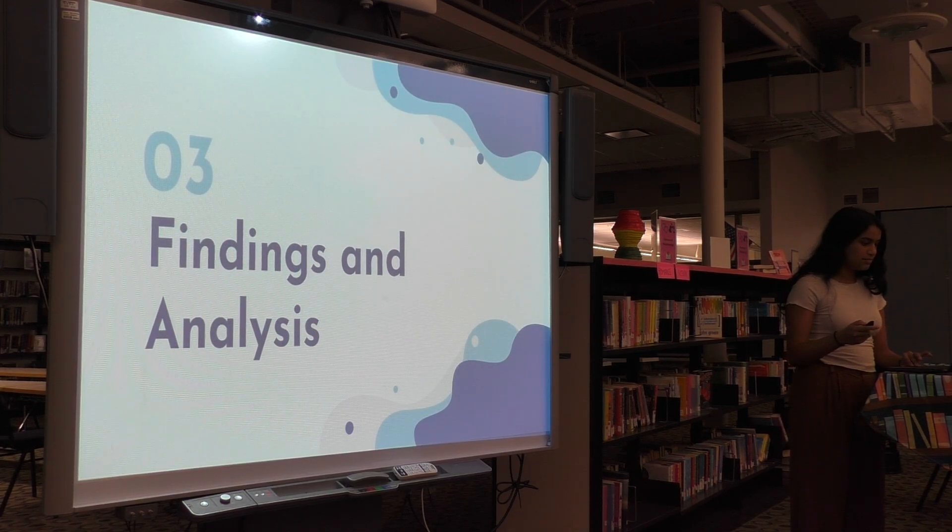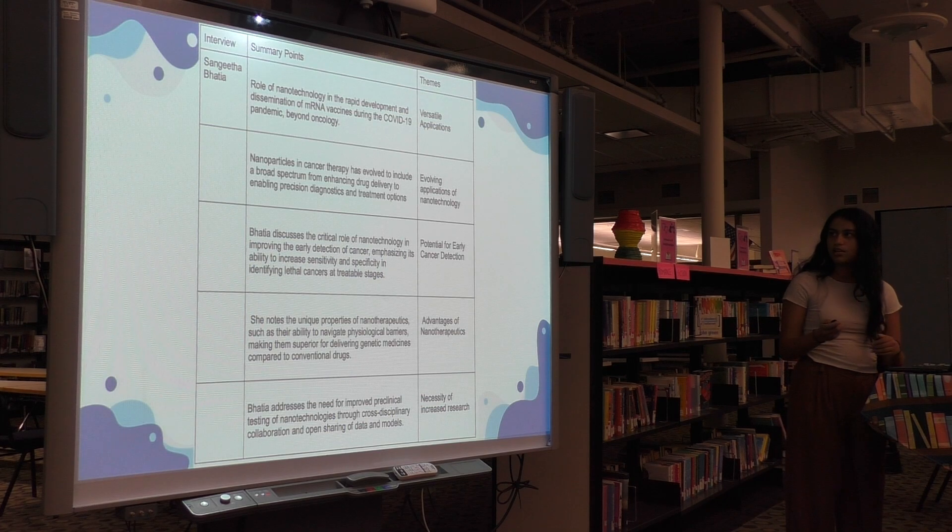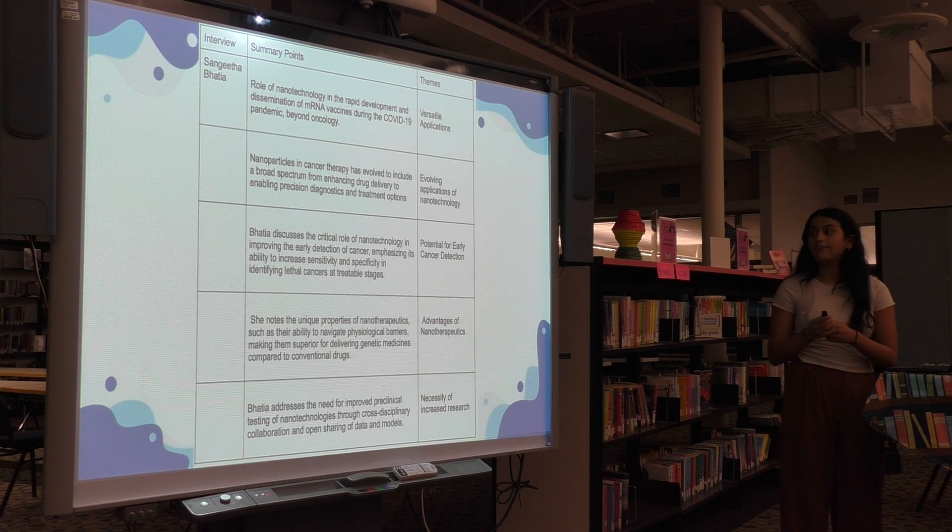Moving into my findings and analysis, in the pre-existing interviews with Sanita Bhatia, some of the themes I found were versatile application of nanotechnology going beyond oncology, evolving applications of nanotechnology, potential for early cancer detection and advancement, advantages of nanotherapeutics — mostly structural advantages — and the necessity of increased research.